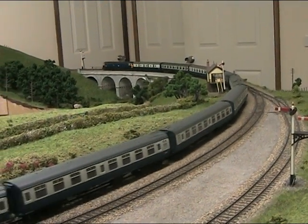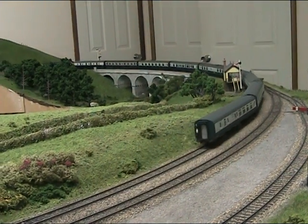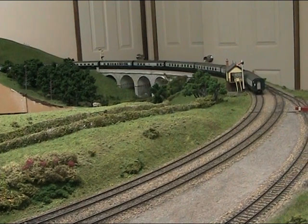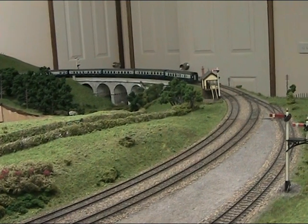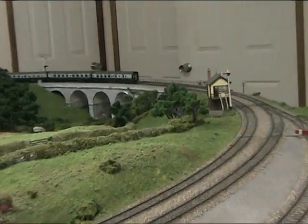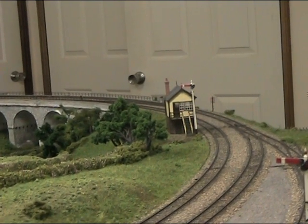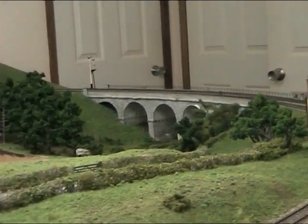And that is how the loco operates. The signal has come back to danger now that the train has passed.